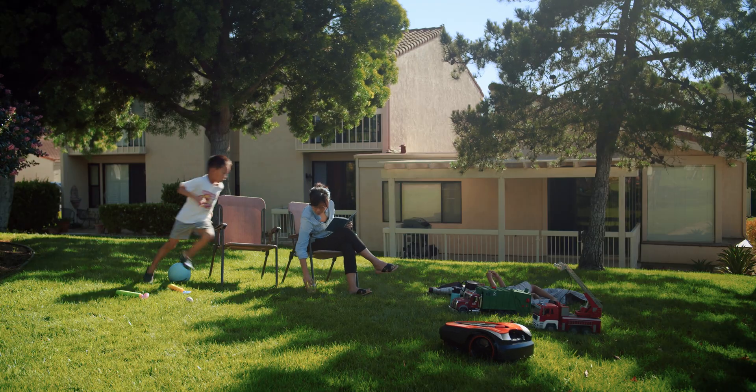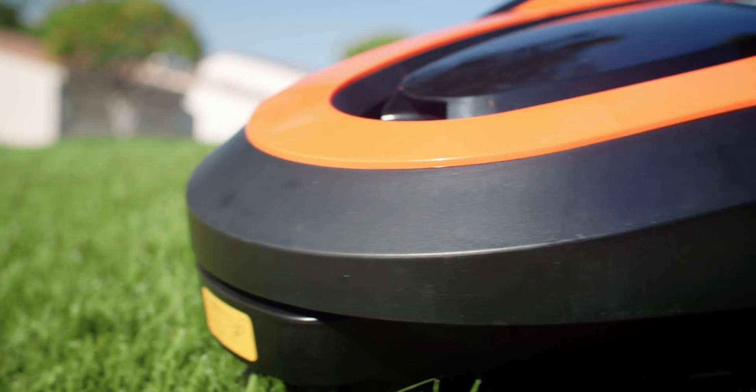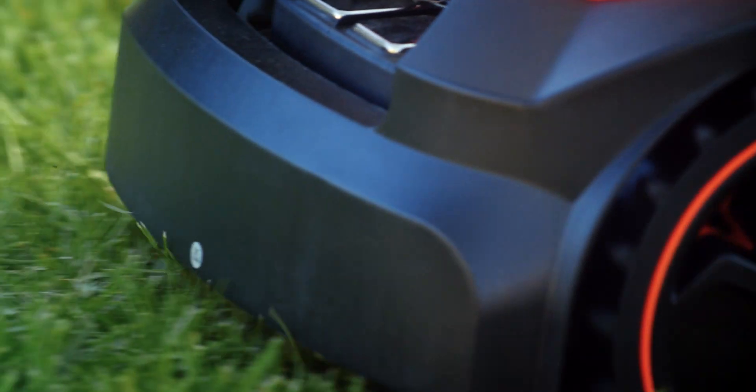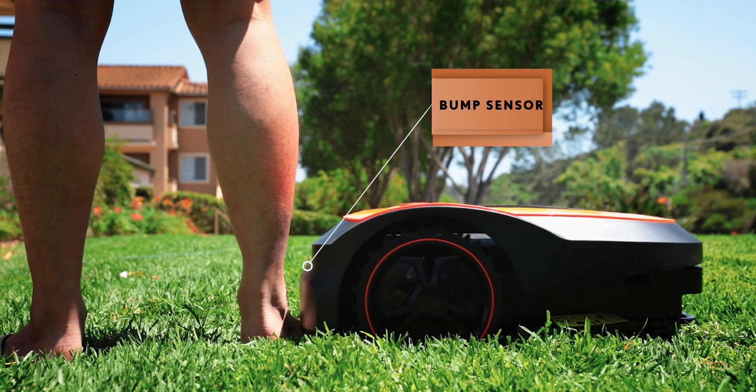Spend your time enjoying your lawn, not mowing it. Mowro is equipped with a protective guard and a bump sensor. Never worry about the safety of you and your family with the safe design of Mowro.